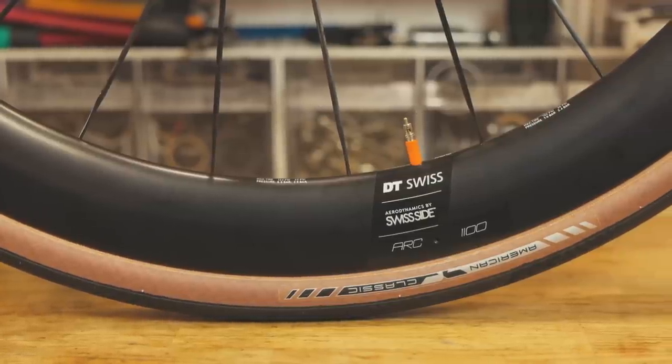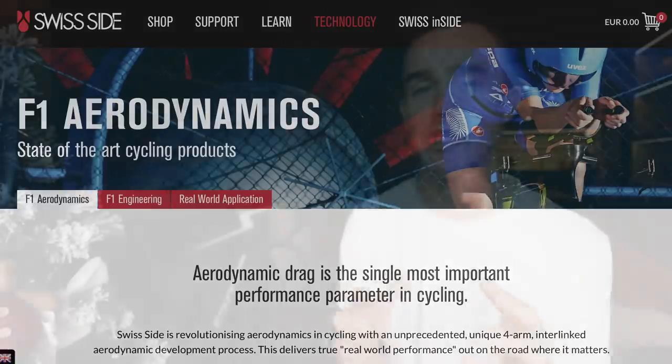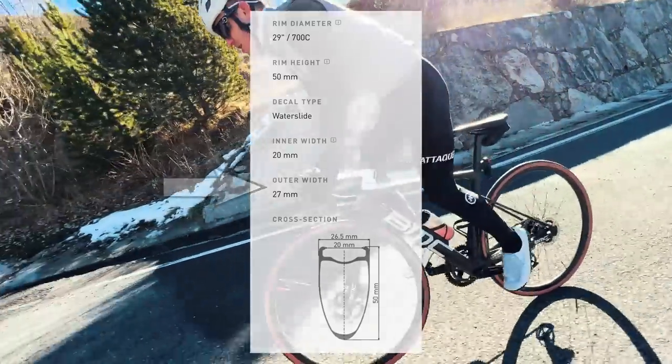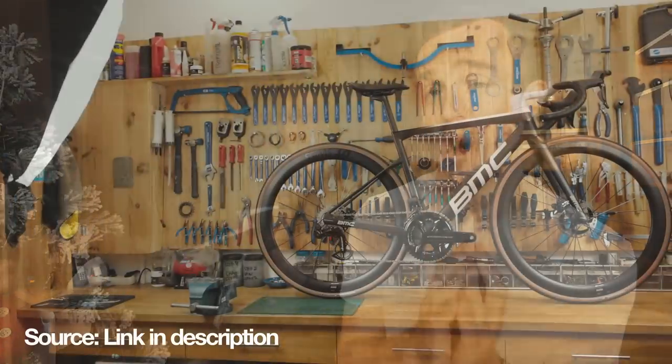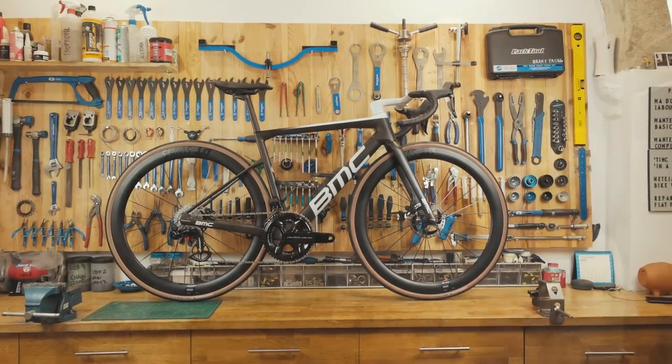DT Swiss developed these wheels with Swiss Side, an aerodynamics company that helps brands get the fastest, most aerodynamic designs into their products. The one opinion I do want to share is that the wheels are slightly narrower internally than I would like — 20 millimeters on the inside and 27 millimeters on the outside. That narrower internal rim means that when you're running a larger tire, there's more of a circular circumference to the tire as opposed to a wider internal rim which allows for a U-shaped tire. That U-shape gives you more grip, more comfort, and means the bike actually goes a little bit quicker. So while the wheels are really great and I love that the Team Machine SLR01 now comes with deeper race wheels, I do think there's some development that could be done there in the future. These are a very fast wheel and one of the things that makes this bike the quickest bike I've ever owned.